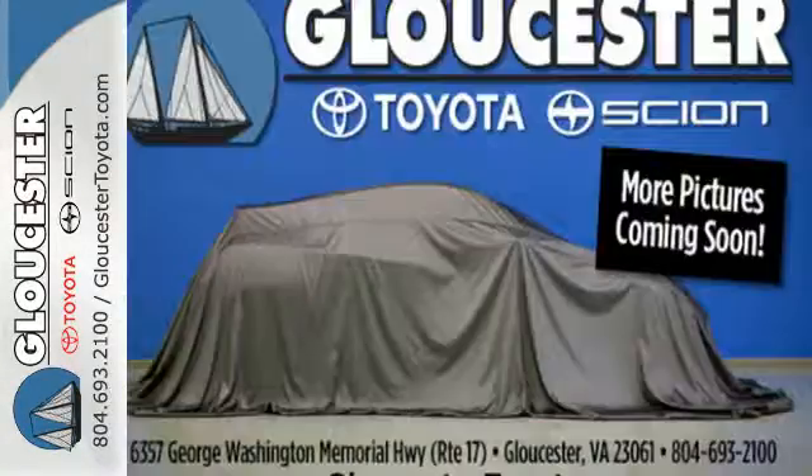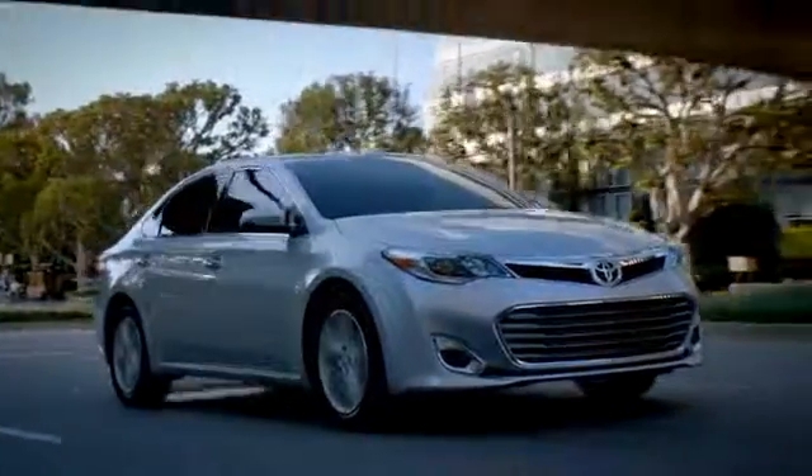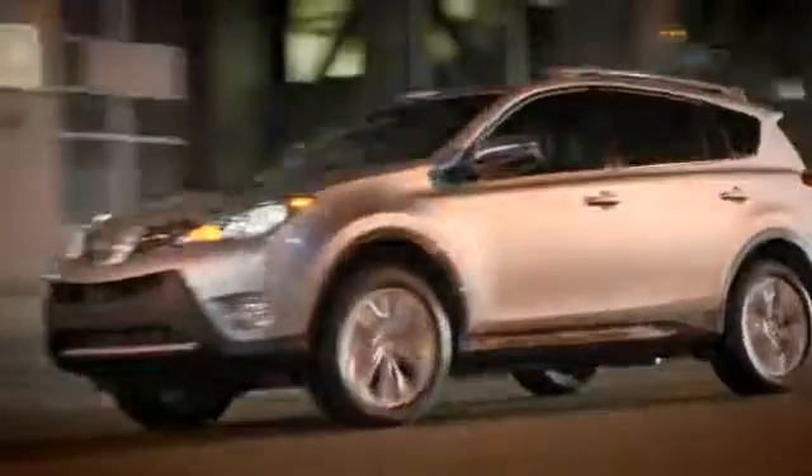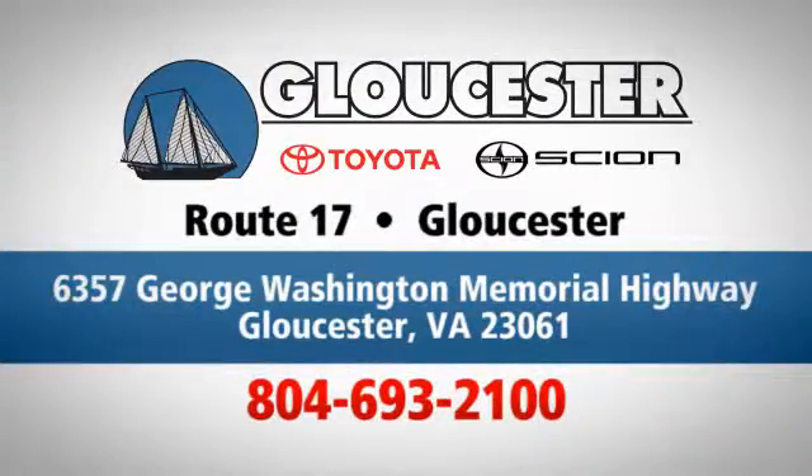Come see this Traverse — it will fit your needs perfectly. Come in, call or click. An unmatched customer experience is waiting here for you. Conveniently located at 6357 George Washington Memorial Highway in Gloucester, Virginia.